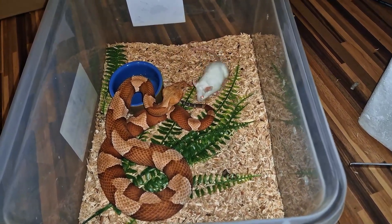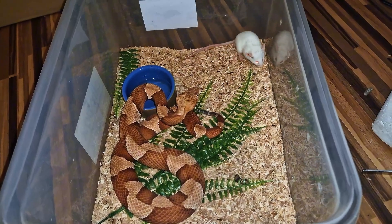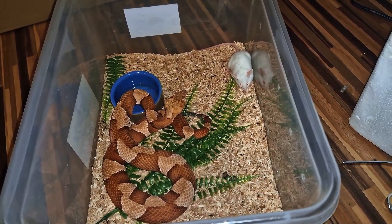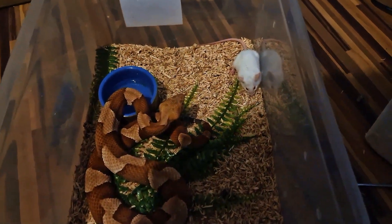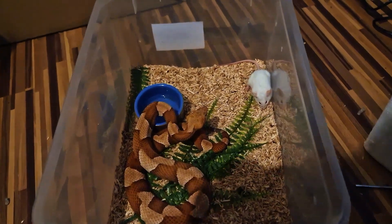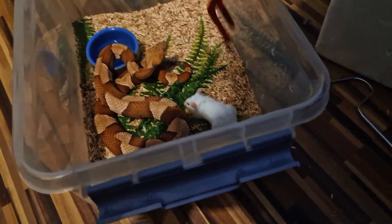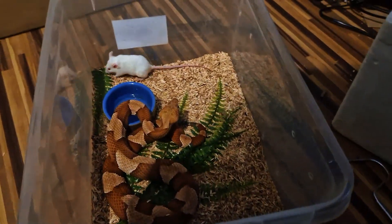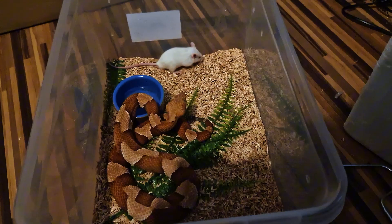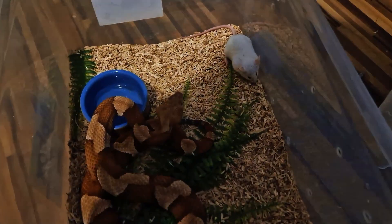That rodent is about to die — it's certainly envenomated. The light on my phone just went out because it's running low on storage or battery. I guess I have to film the rest of this feeding video like this. I hope you don't mind — I'll take care of it for the next feeding video so it won't happen again, I promise.